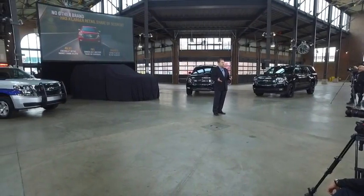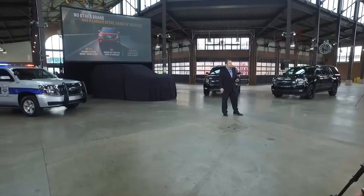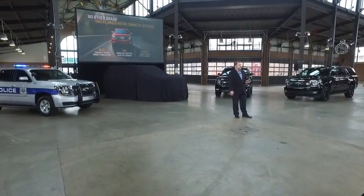The Suburban is the longest-running nameplate in the global auto industry. Chevy enjoys a position of strength in the full-size SUV segment — one of every two full-size SUVs has a bowtie on the front grille. We enjoy customers for life with a 79% owner loyalty rate, the very highest in the segment. Our plant in Arlington, Texas is certainly contributing to that success. Last year, they cranked out a record 340,000 full-size SUVs.